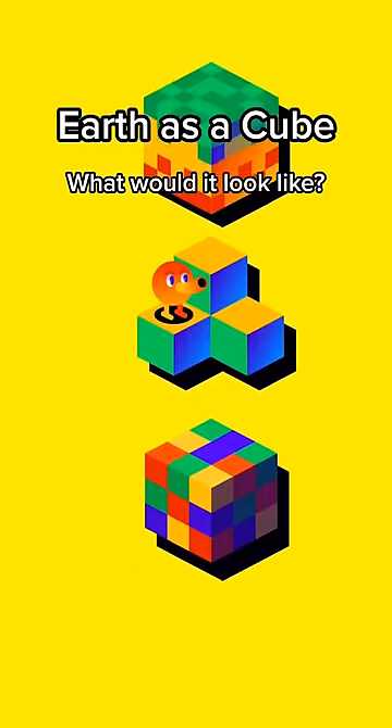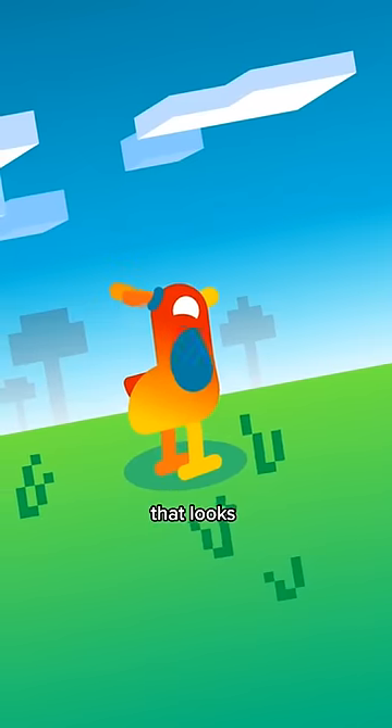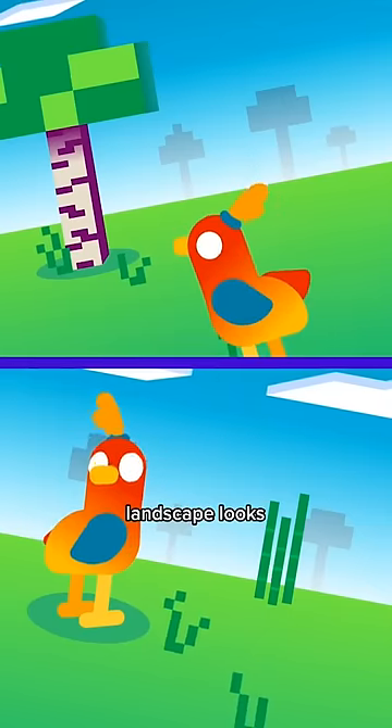Earth as a cube. What would it look like? You start somewhere that looks pretty familiar, except the landscape looks flat in every direction.